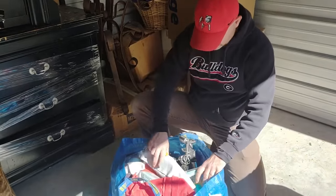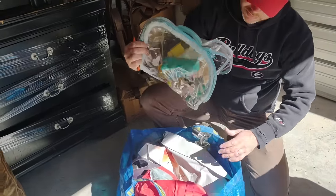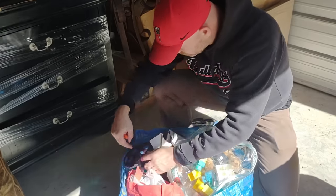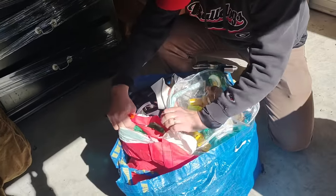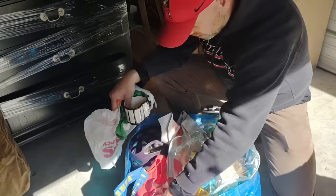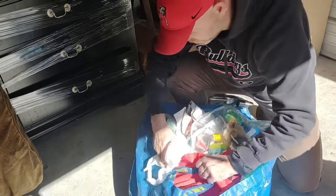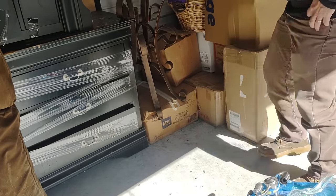We've got a lamp here. Some leggings — they're falling out. Some bathroom stuff — a little heart-shaped dish type thing, some mugs. Looks like standard household stuff there.